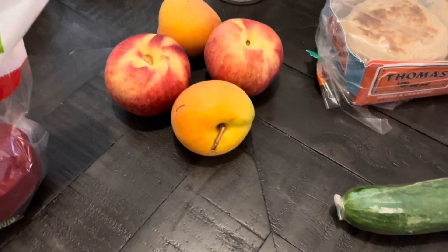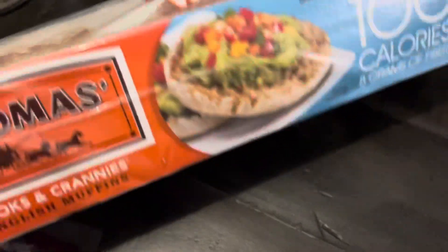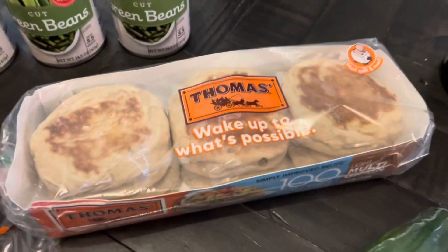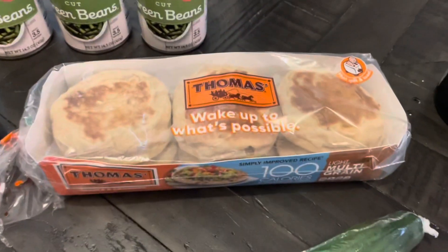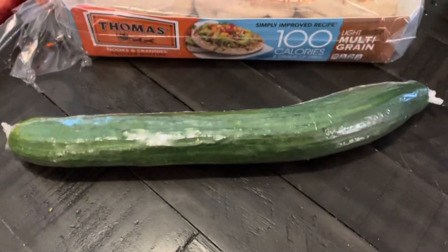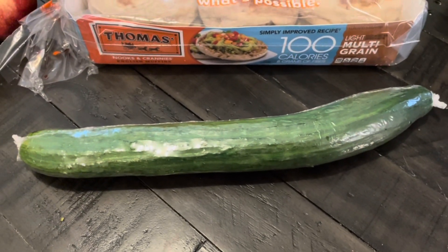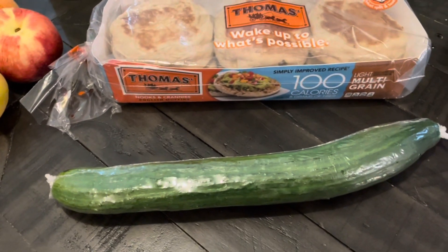I got the Thomas English muffins — last time I had to get the regular ones, but this time they had the 100-calorie ones, so we'll see how they are. The regular ones were fine and I was able to fit them into my points, but we'll try these. I only ordered one cucumber — I normally order a few more, so I may have to order more on my second order at a different store since they were out of a few things here.